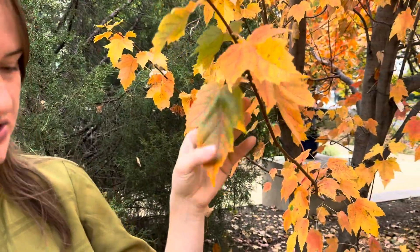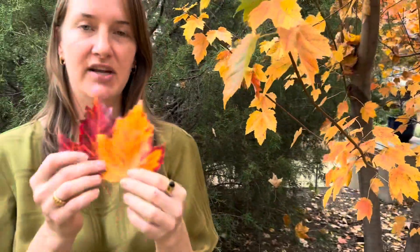This is in preparation for dormancy. The tree will sense the shorter day length and it will start to transform its leaves from a beautiful green to yellows and eventually reds.